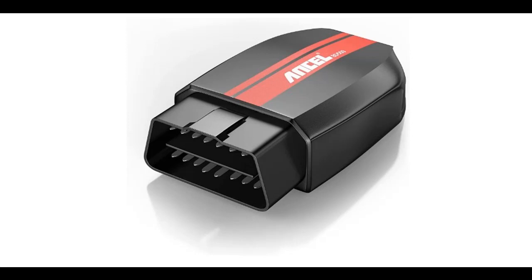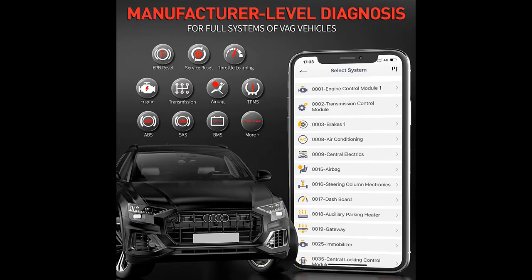Features highlight for the Ancel BD500 All System Bluetooth 5.0 OBD2 Scanner for VW, Audi, Seat, and Skoda. Car code reader with EPB Reset, Service Reset, and Throttle Learning — a vehicle diagnostic scan tool for iPhone, iPad, and Android.